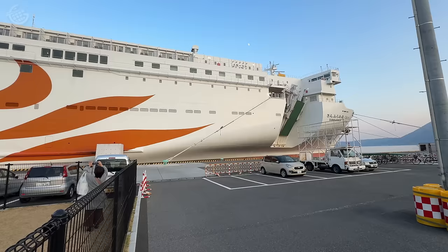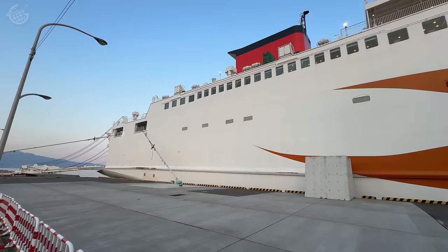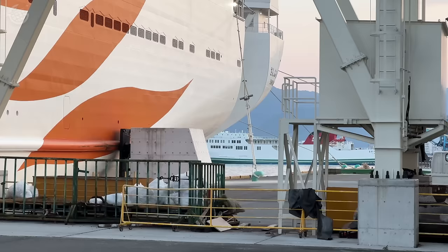The Sunflower Kurenai ferry is less than a year old. It's just under 200 meters long and has space for more than 700 passengers, along with plenty of room for trucks and cars. It's also Japan's first liquid natural gas powered ferry.